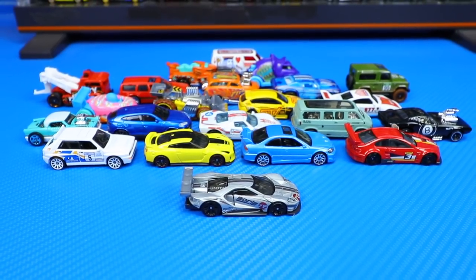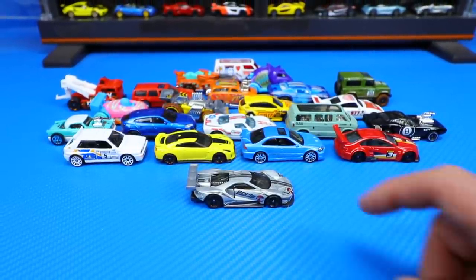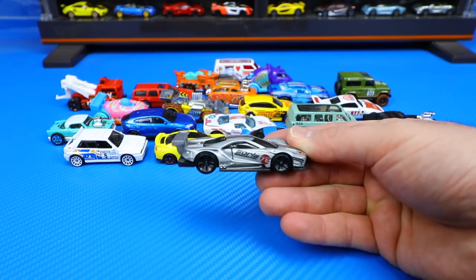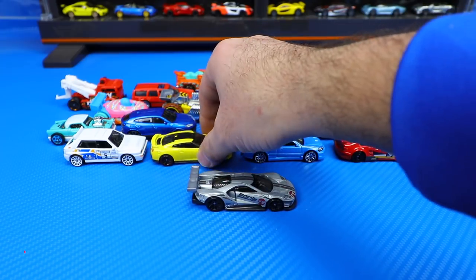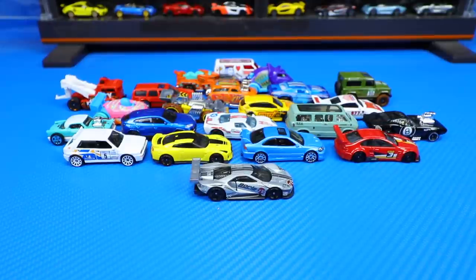All right guys, in the comment section down below let me know which was your favorite car we opened up today. If I had to pick two, it would have to be the new Ford GT Race recolor as well as the Nissan GTR R35 — those are my two favorites from today. Comment down below which one's your favorite, don't forget to hit that like button, and I'll catch you guys on the next one. Bye bye!